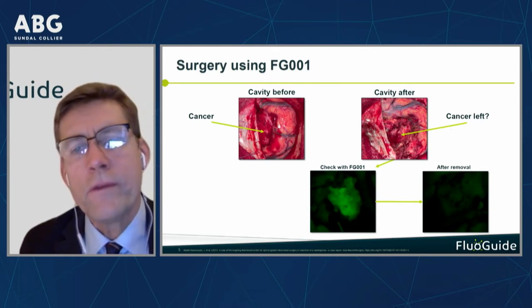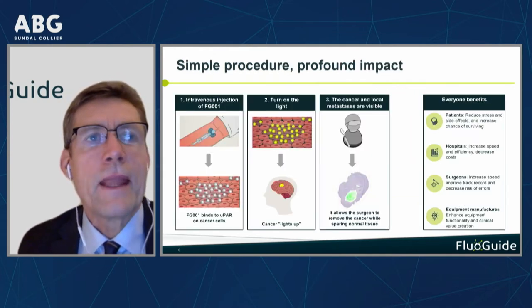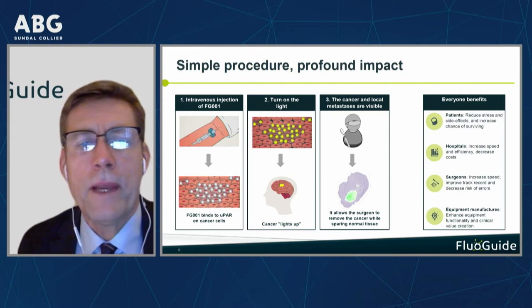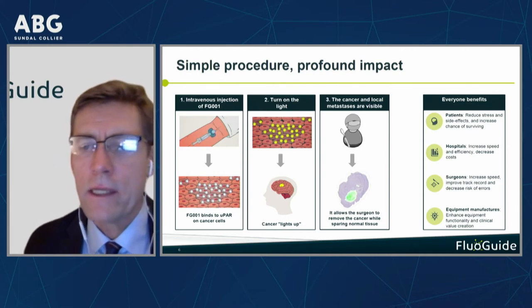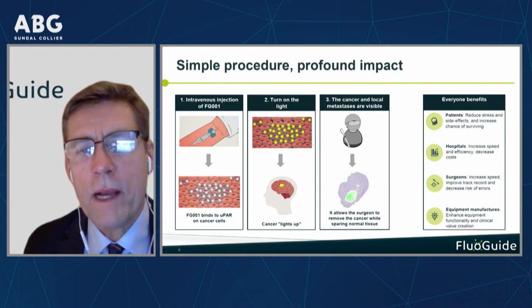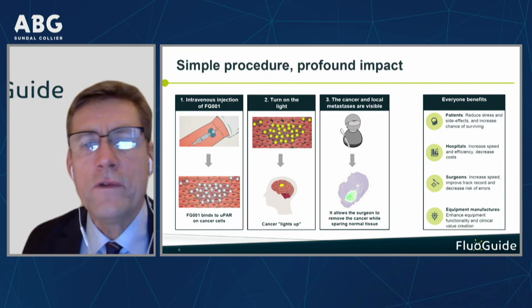This is what we are doing, and the rest of the slide shows how we are executing on it. It is a very simple procedure yet with quite a profound impact. The product is injected into the vein of the patient prior to surgery. It will circulate in the body, bind to cancer, and after binding it will be removed from the background — leaving it just marking up the cancer during surgery.